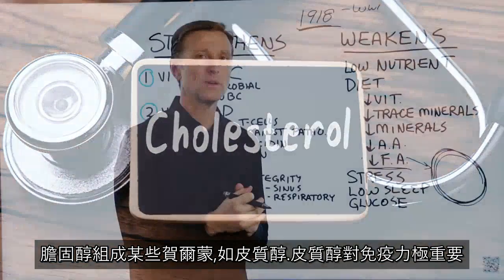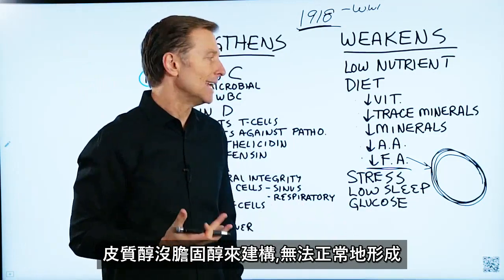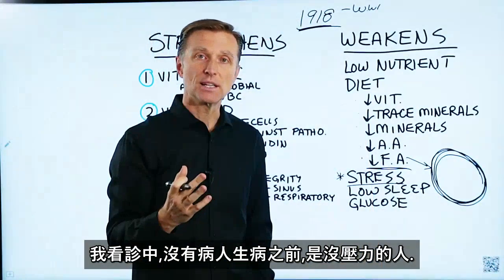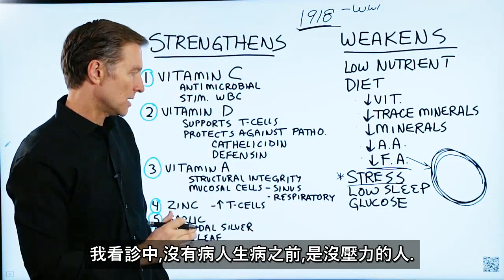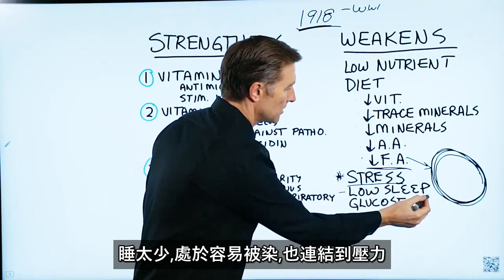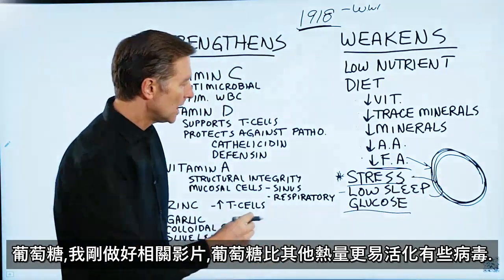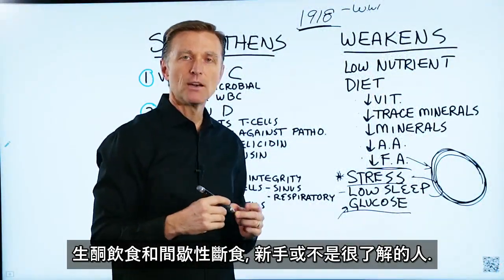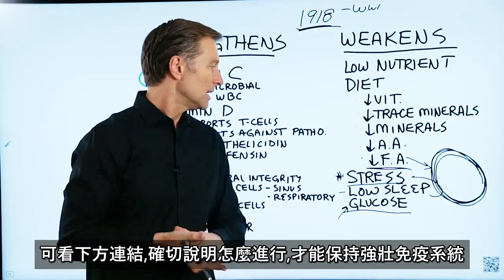Cholesterol is an essential building block for certain hormones like cortisol, which is really important in your immune system. If cortisol does not have its building block — cholesterol — it can't be formed correctly. Then there's stress, which is probably equivalent to nutrient deficiencies in terms of impact. In practice, I don't remember one case that came in with some sickness that didn't have a stress event occur right before it. Low sleep also sets you up for susceptibility and is connected to stress as well. And glucose — certain viruses are activated more with glucose as fuel versus other fuels. So healthy keto and intermittent fasting are very relevant here.